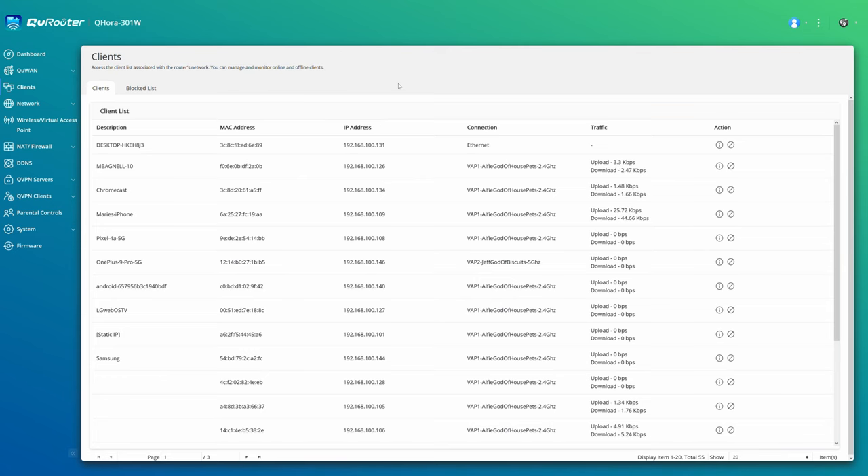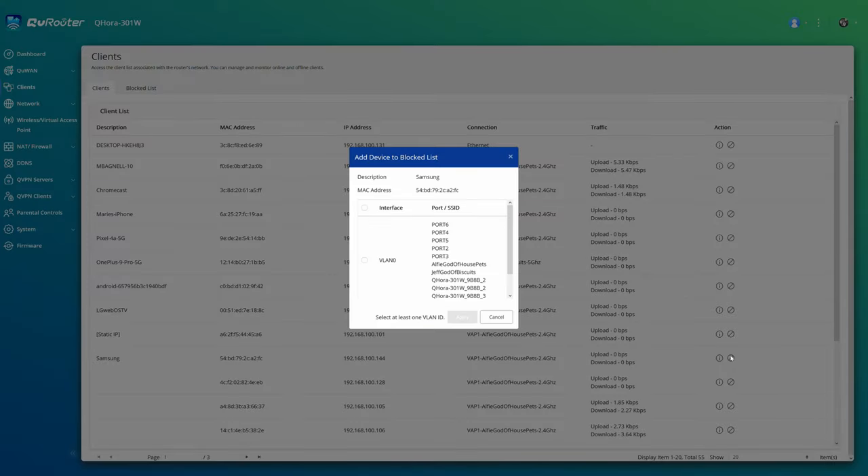Your router keeps a log of all devices connected, so you should occasionally audit that to see what's using your data. For example, I really don't like the smart interface on my smart TV, so we got a Chromecast. The TV itself, though, still connects to the web, so blocking that traffic can help.